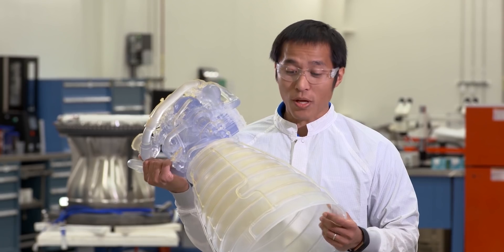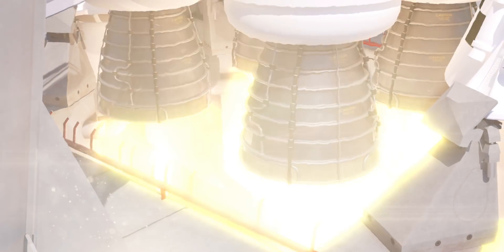Hot gases exit the engine nozzle at 13 times the speed of sound — fast enough to travel from Los Angeles to New York in 15 minutes.